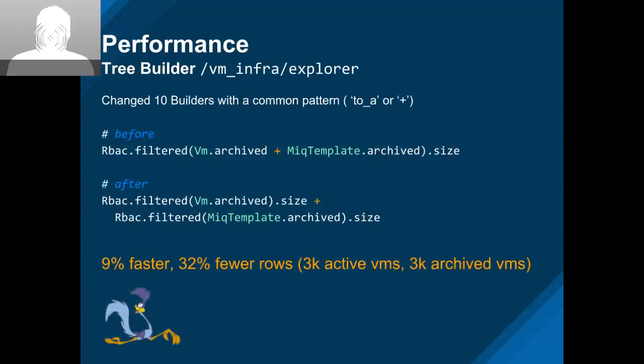The tree builder builds the left-hand side navigation. We found a common pattern across 10 builders where in essence we are adding queries together — basically downloading all of our data just to get a count. By splitting these apart, in the VM explorer, for example, it was about 10% faster and a third of the rows brought back from the database. Simple patterns just found by scouring the code — we found them in 10 different screens.